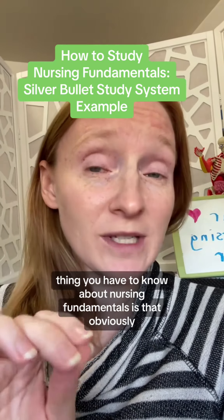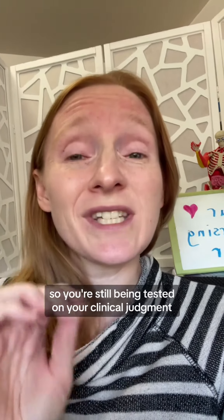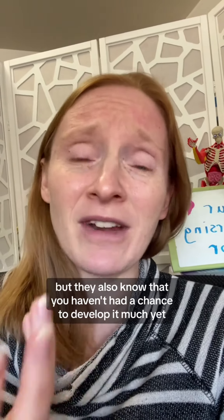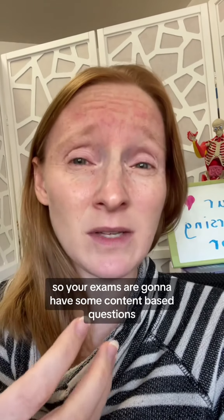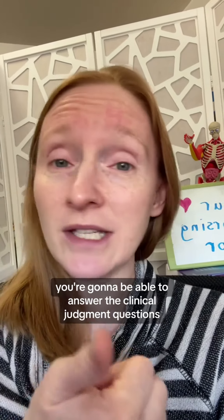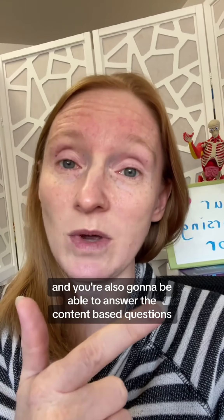The thing you have to know about nursing fundamentals is that it's usually at the beginning of nursing school. So you're still being tested on your clinical judgment, which is the number one skill you're in nursing school to learn, but they also know you haven't had a chance to develop it much yet. So your exams are going to have some content-based questions, but they're still going to have some clinical judgment-based questions.